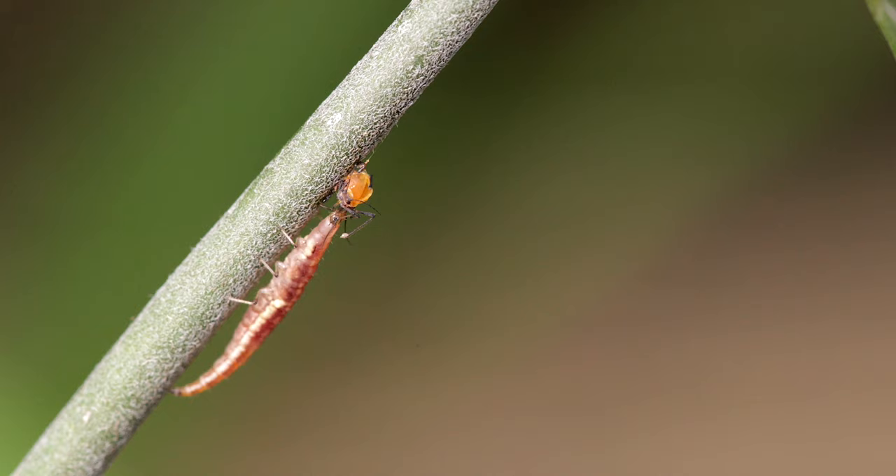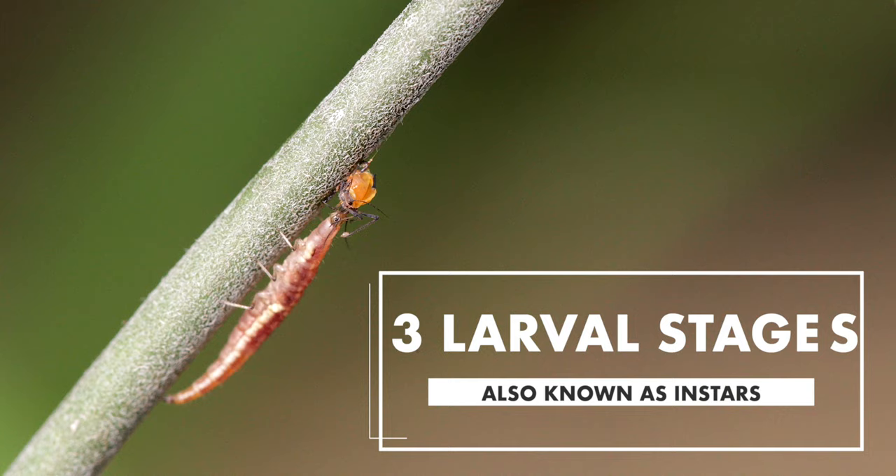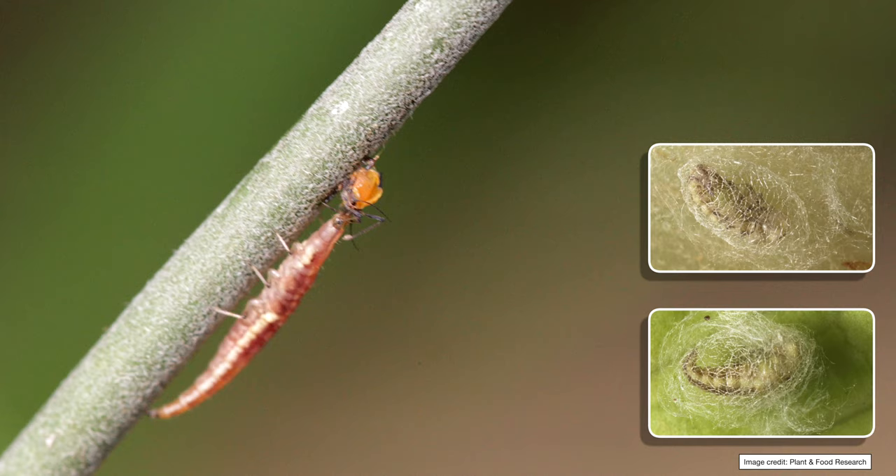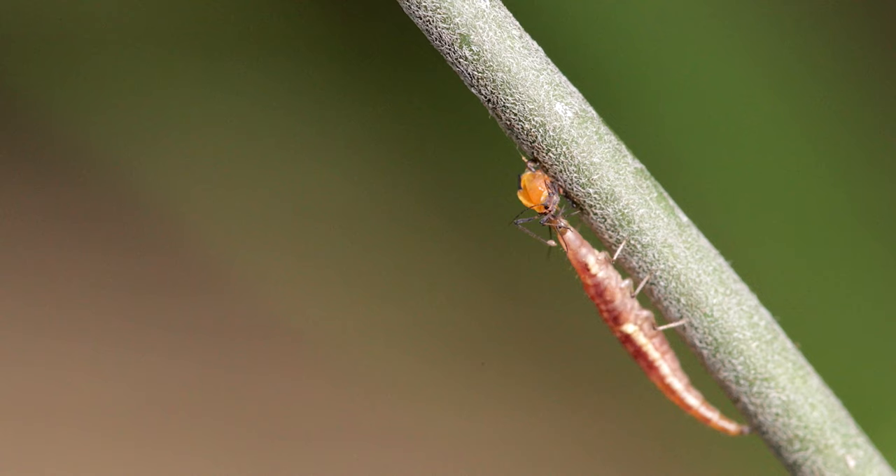A long mottled brown larva hatches from each egg. There are three larval stages called instars, and they moult multiple times. When the last larval instar is fully grown, it finds shelter in the litter and spins a loose cocoon. The larva in the cocoon moults into a pupa. Legs and wings can be seen within the pupa, and they twitch if disturbed.